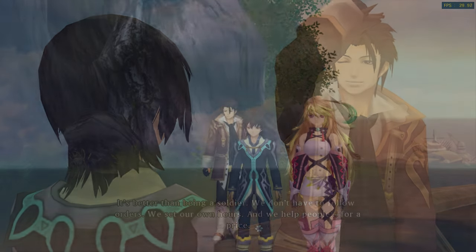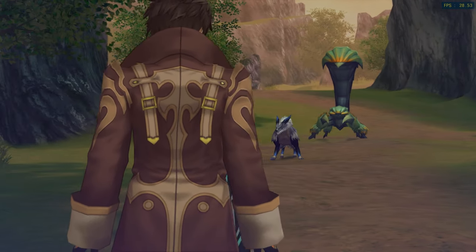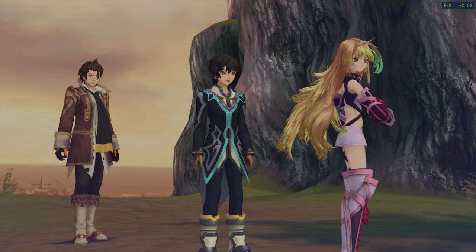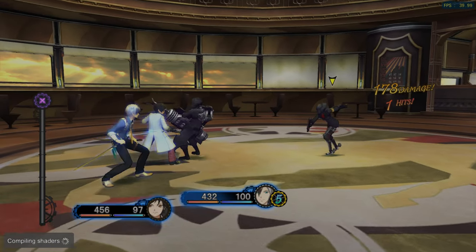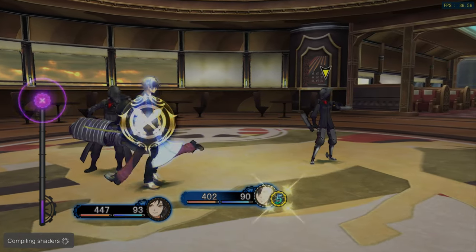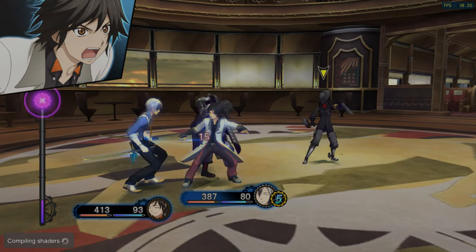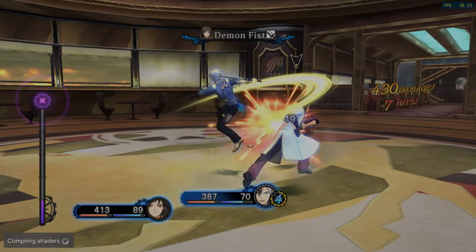I'm going to lump Tales of Zestiria and its sequel together, even though they have different protagonists. The overall story is quite engaging and hearkens back to the best we used to get on the PS2. While the combat takes some getting used to, it is truly excellent. So if you like old school JRPGs, you will probably love Tales of Zestiria 1 and 2 as well.